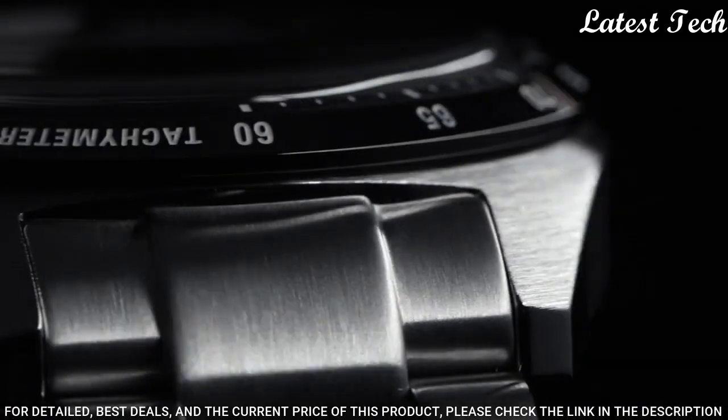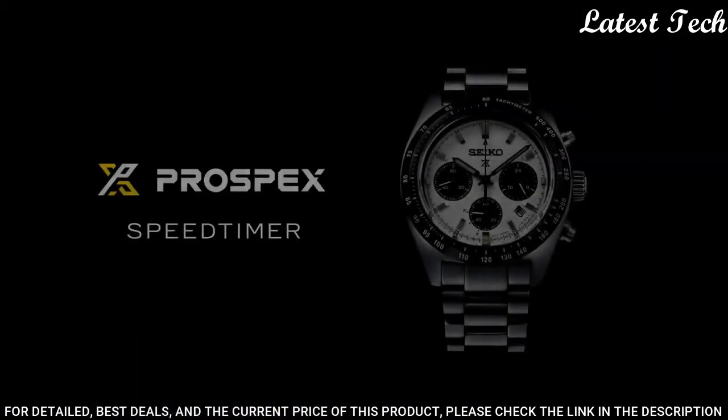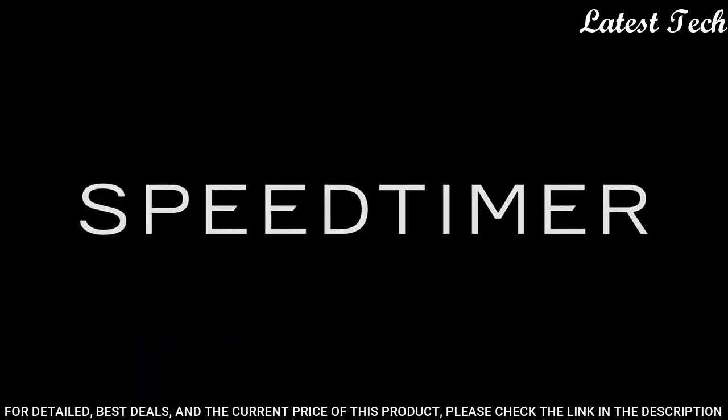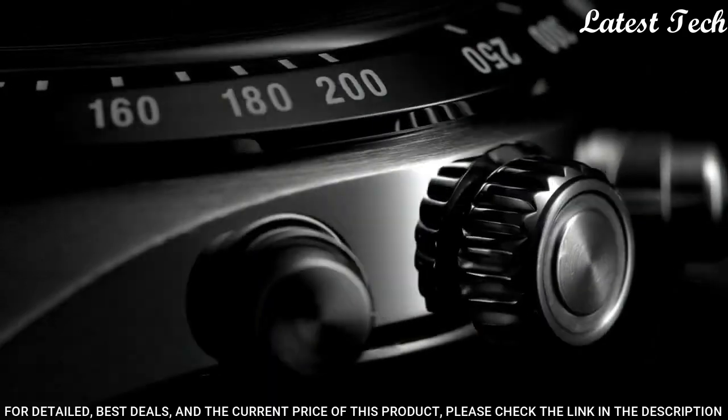Display type: analog. This timepiece has sapphire anti-reflection coating glass, stainless steel band, band color silver, 100 m water resistance.